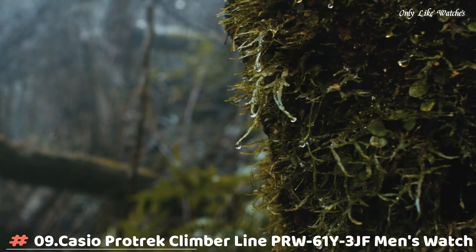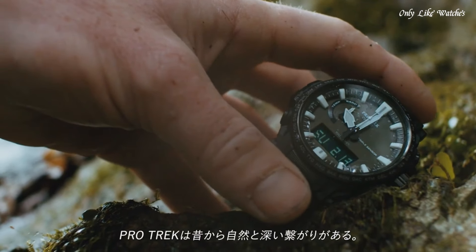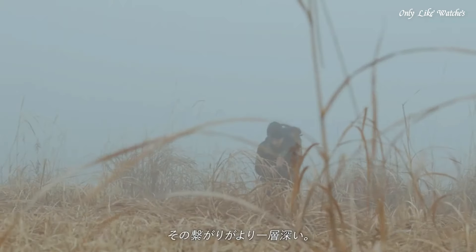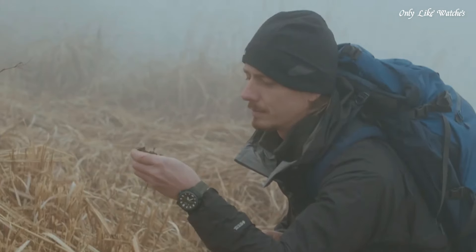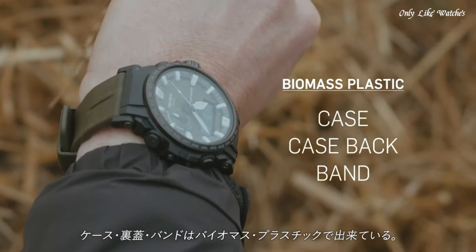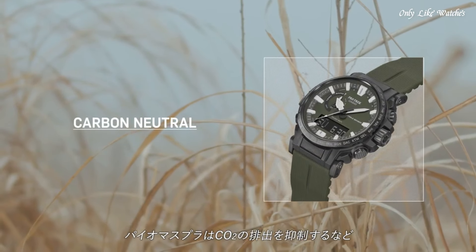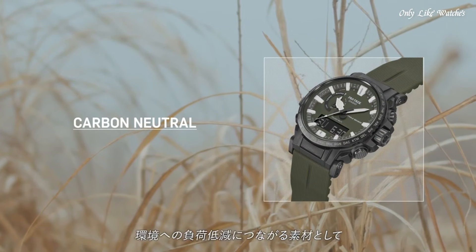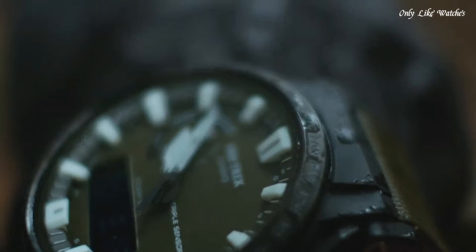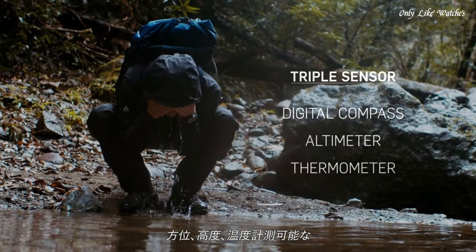Number 9: Casio ProTrek Climberline PRW61Y3JF Men's Watch. It has Japanese solar quartz movement and 5,673 caliber, polymer, stainless steel, hard-coating case of round shape. Case dimensions are 47.4mm in diameter and 14.7mm in thickness. The dial of this Casio watch is light khaki. Display type analog digital. This timepiece has mineral glass and a polymer band in khaki. Water resistance 100 meters.